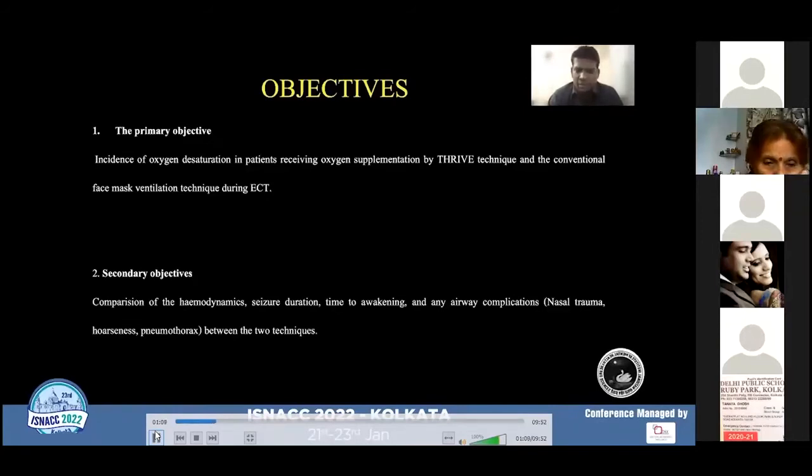Secondary objectives included comparison of hemodynamics, seizure duration, time to awakening, and any airway complications in terms of nasal trauma, hoarseness, and pneumothorax between the two groups.